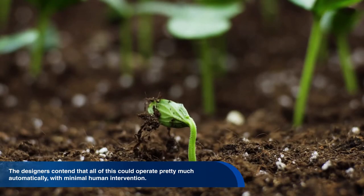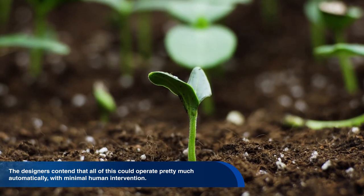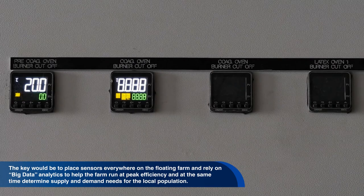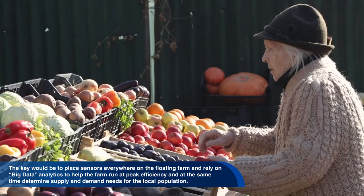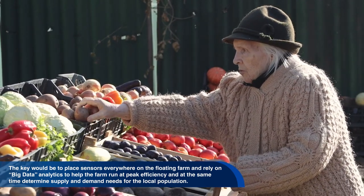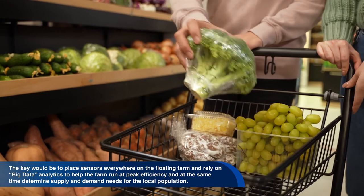The designers contend that all of this could operate pretty much automatically with minimal human intervention. The key would be to place sensors everywhere on the floating farm and rely on big data analytics to help the farm run at peak efficiency, and at the same time determine supply and demand needs for the local population — say, fewer fish and more lettuce perhaps.